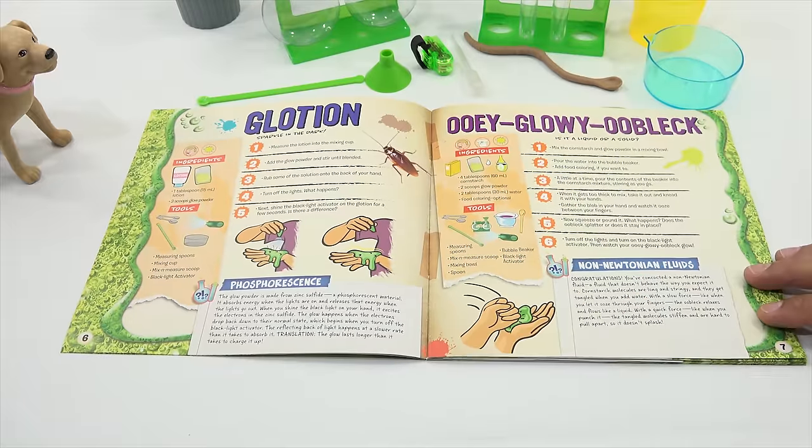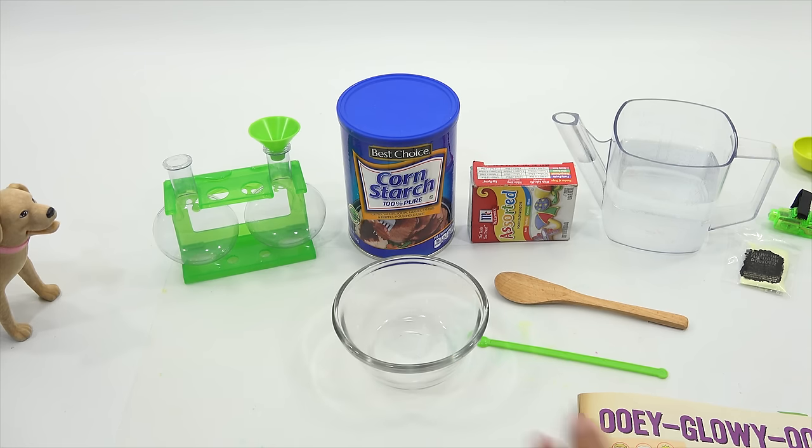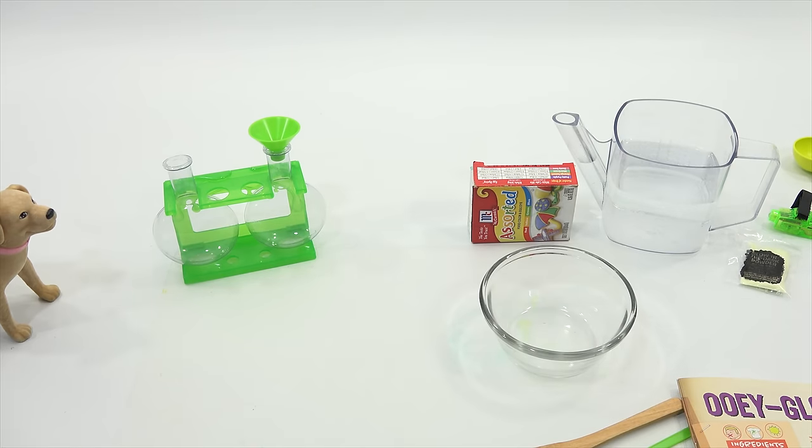Enough talking — we're going to come back and start making our ooey glowy oobleck. Diving right in. I need the cornstarch and glow powder in a mixing bowl. How much cornstarch? Four tablespoons. That's a lot.